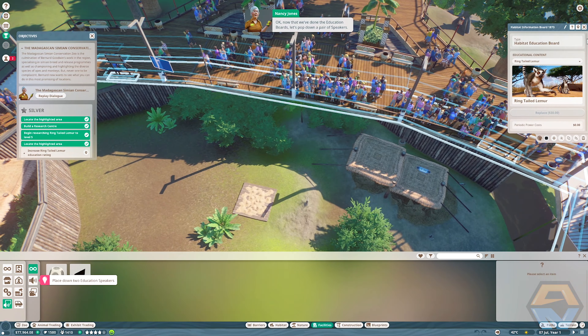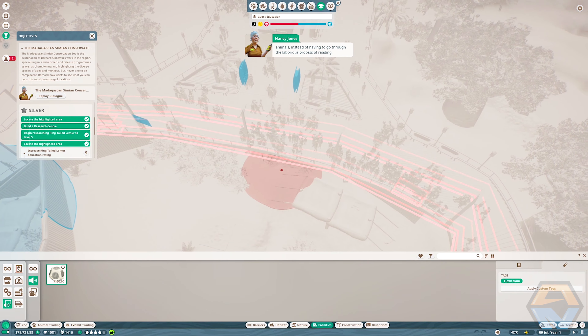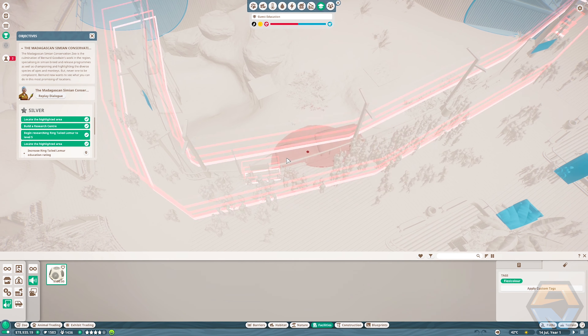Now that we've done the education boards, let's pop down a pair of speakers. Speakers play audio to the guests so they can learn while they look at the animals instead of having to go through the laborious process of reading. One thing to bear in mind: don't put the speakers too close together — if you do, guests won't be able to understand what's being said. Let's put one at the information sign, one down below, and one up by the other sign. We simply need to link the speakers to the ring-tailed lemurs just like you did with the education boards.